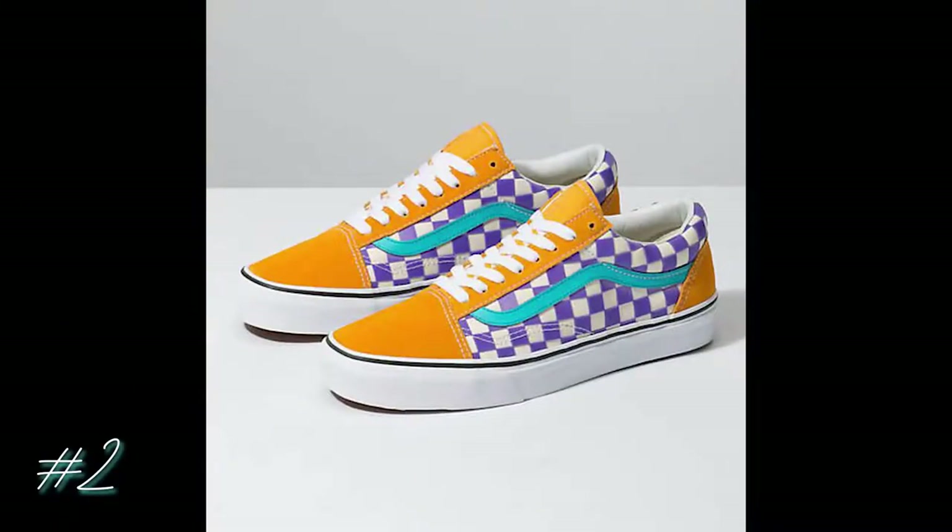Number two is right up my alley. They're laid back like me, useful, and most importantly, comfortable. These Vans are called the Thermochrome Checker Old Schools and retail for a reasonable $65.